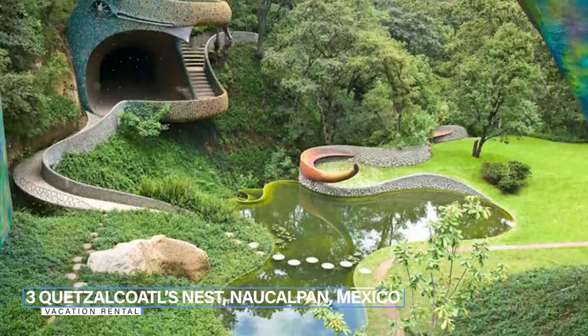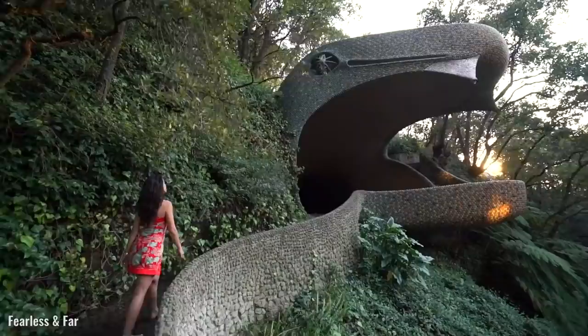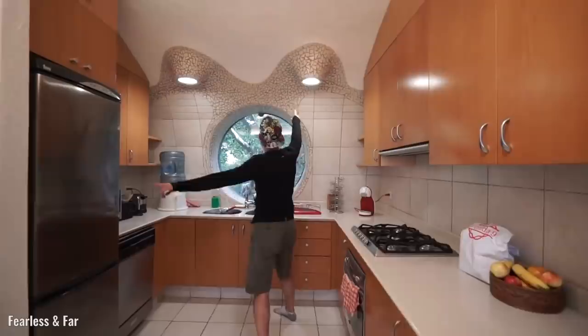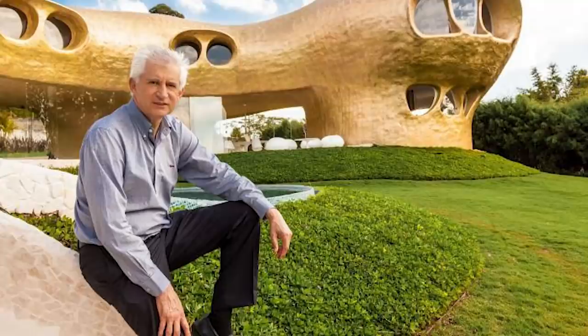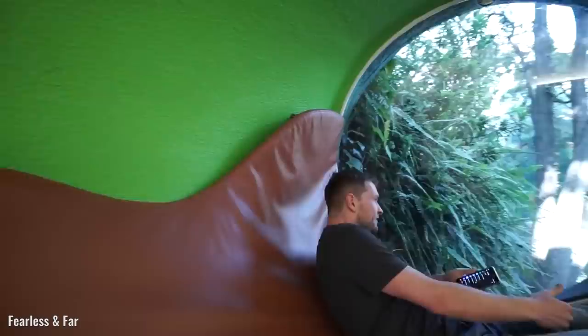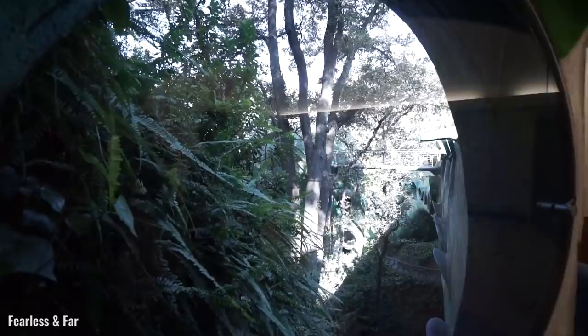Number three: Quetzalcoatl's Nest, Nakulpan, Mexico. Northwest of Mexico City, the feathered Aztec serpent god Quetzalcoatl has been turned into a series of condos. Located amongst the lush natural ravines of Nakulpan in Mexico, Quetzalcoatl's Nest is a fantastical snake-shaped structure that includes 10 separate apartments spread over 16,500 square feet. Designed by renowned Mexican architect Javier Senosiáin, the residence is an exploration of organic architecture that takes its design inspiration from nature and aims for minimal impact on the environment. Working on the irregular-shaped land, which is filled with caves and vast tracts of oak trees, proved challenging but inspirational for the designer, who looked at the natural shape of a cave mouth and saw an animal aspect.